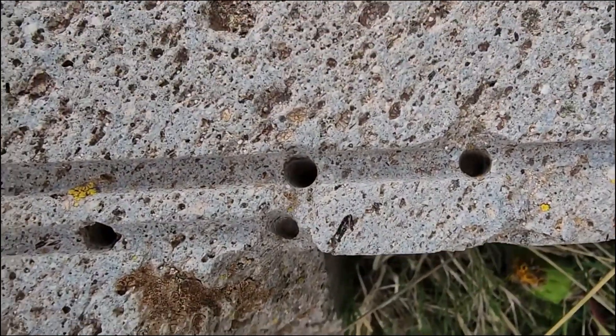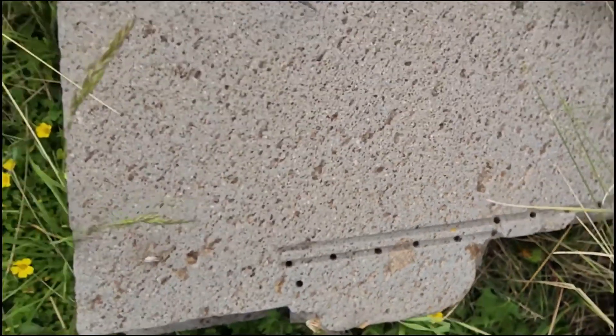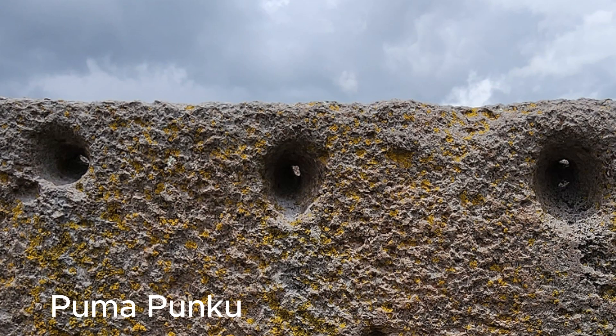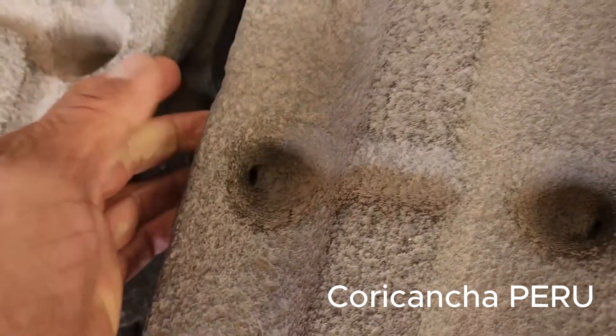Look at these holes. Now these are cut stone in Pumapunku, but look at the similarities to the cut stone at the Coricancha, an ancient what they call Inca temple. And holes through the rocks — small holes also at the Coricancha.